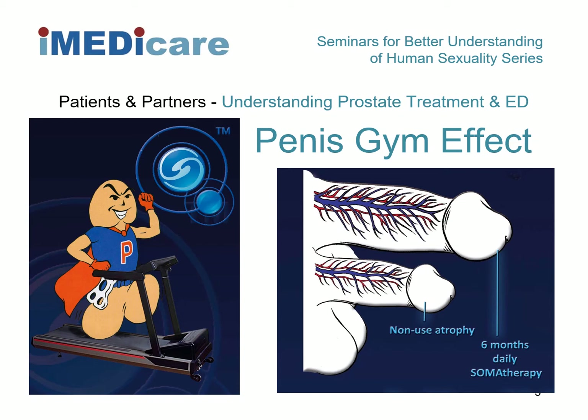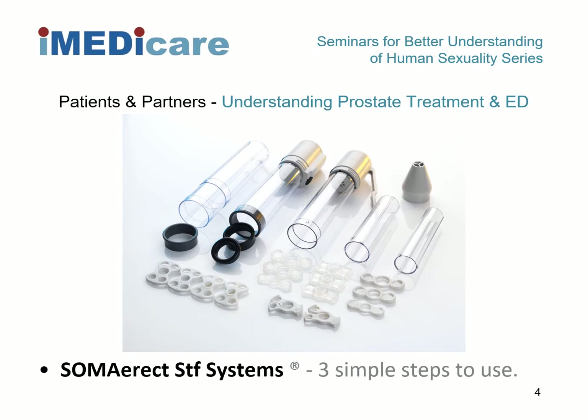A vacuum erection device can only be implemented at the earliest eight weeks post-surgery. Soma Erect systems are the most popular vacuum erection device pump in the UK because of the size-to-fit concept, offering five different cylinder sizes to cater for the full range in male anatomy, all easily interchanged if need be.